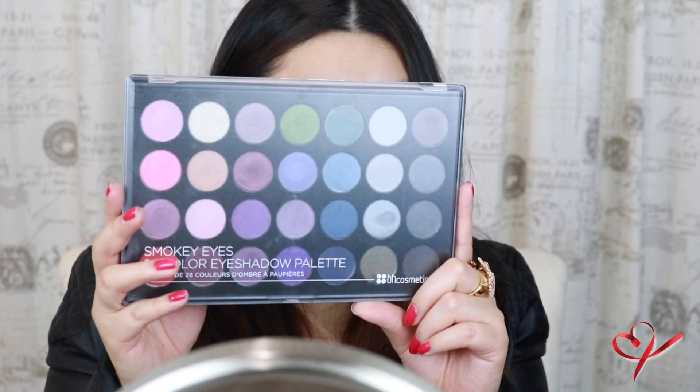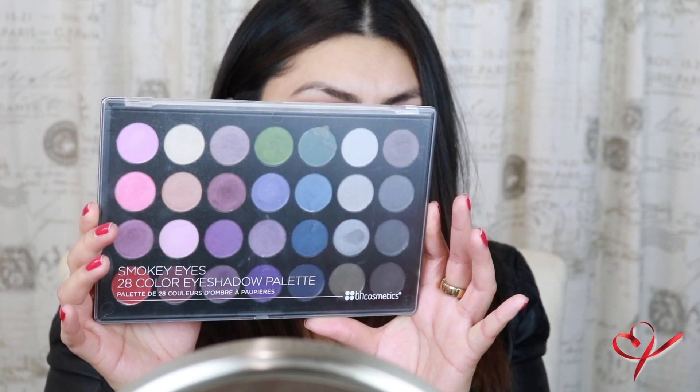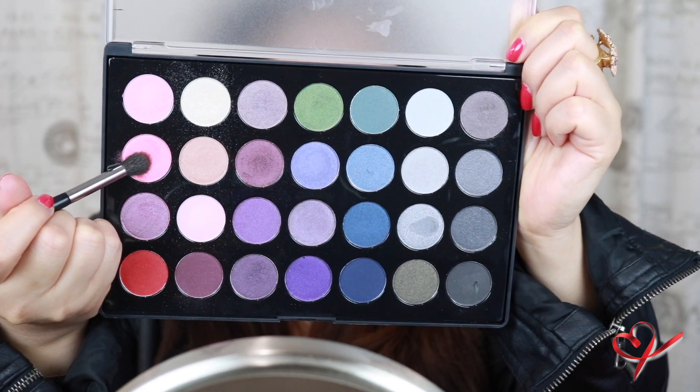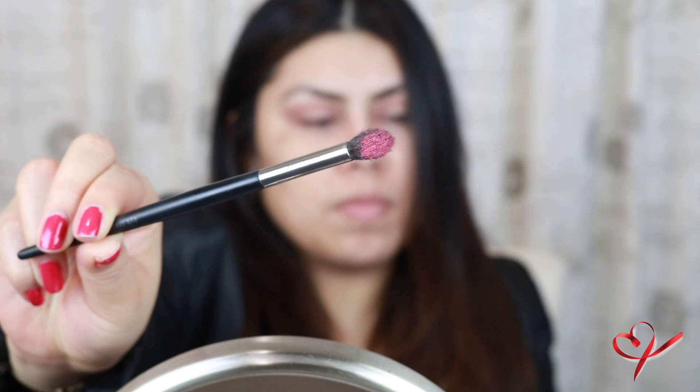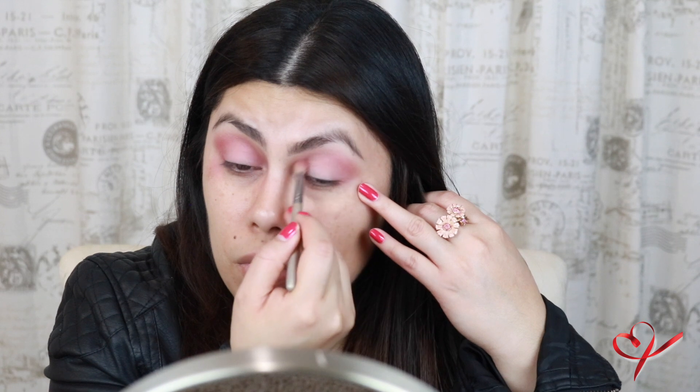Next, I'm going to be using this BH Cosmetics palette — it is huge. It has 28 eyeshadows and I think I got it for like $10 or $15. Really cheap. I'm going to take this really bright coral-ish color — it's going to work for this look because we're going to blend it in with a lot of pinks. So we're taking this coral color and placing it into the crease. I switched brushes because the other one caused a lot of fallout, whereas this one is more compact and actually holds the shadow.